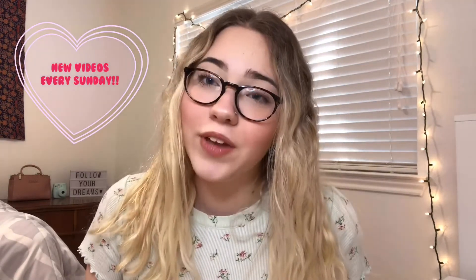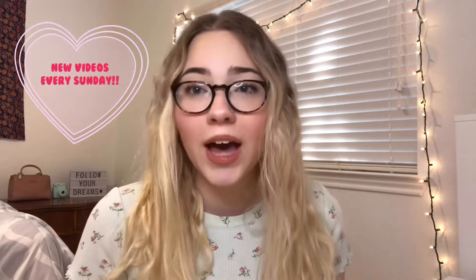This is the finished look of my go-to makeup routine. I hope you guys enjoyed the video — give it a thumbs up and subscribe if you want to see more. Follow me on my socials in the description. I figured out a posting schedule: I'll be posting a new video every Sunday. Thanks for watching and I'll see you in my next video, bye!